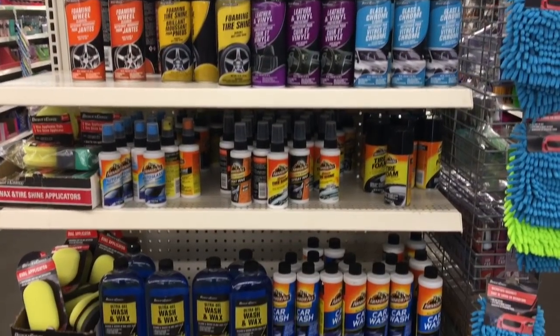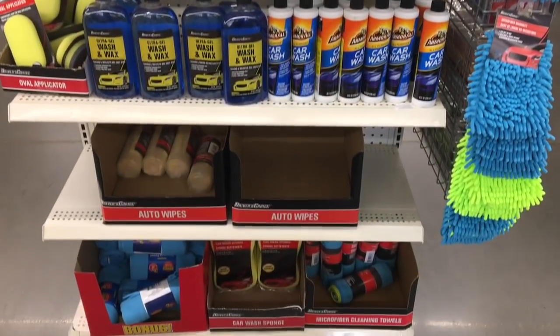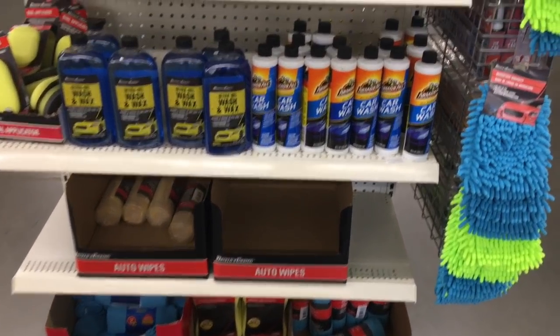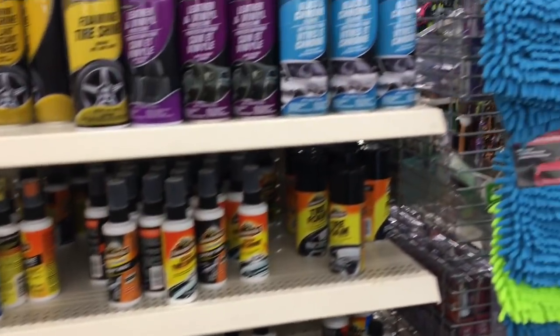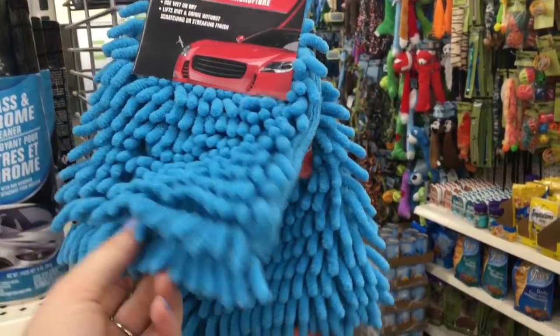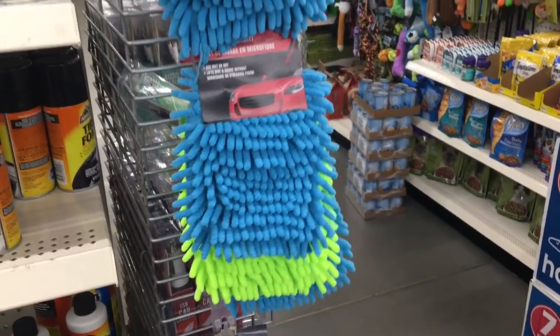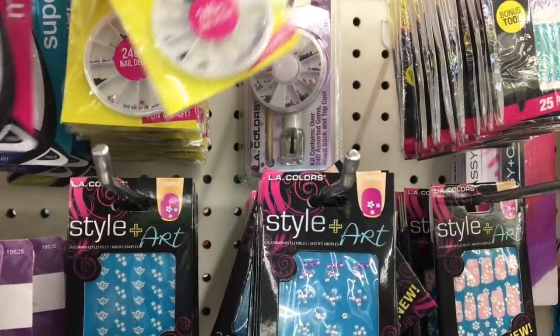Alright guys, getting ready for Father's Day — if your father likes to clean his car or truck, this is the place to get your stuff. They had a bunch of stuff out, and these microfiber mitts right here — I use those all the time. I have two in my car, one I use for the inside and one for the outside, and they work great.